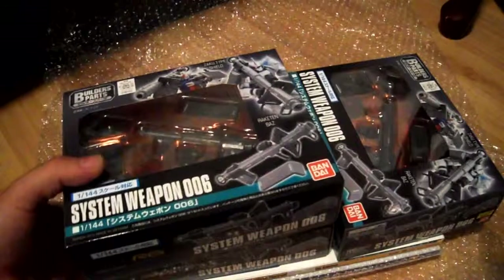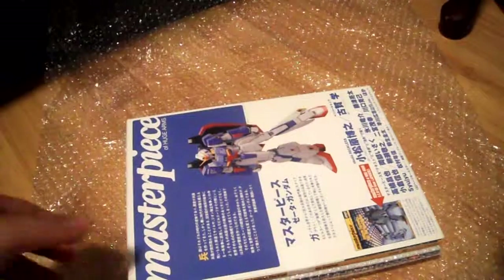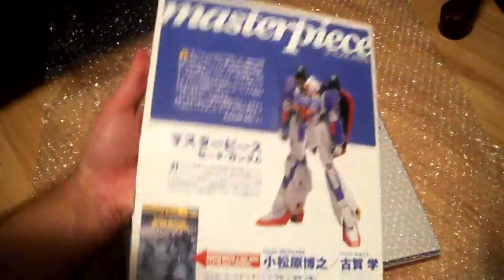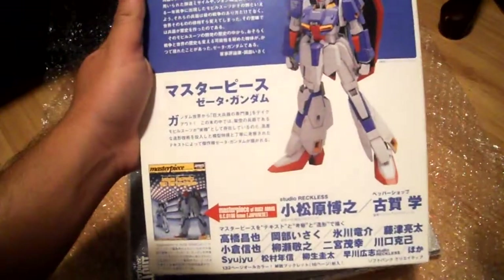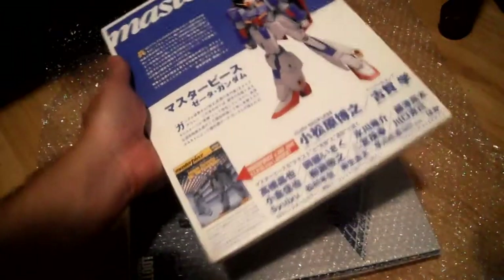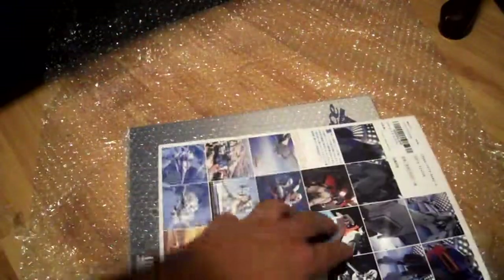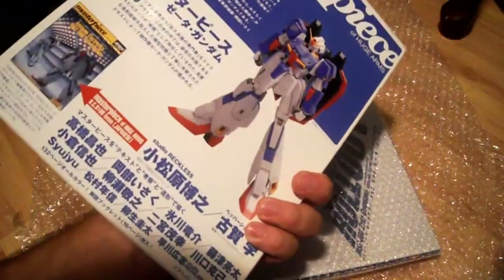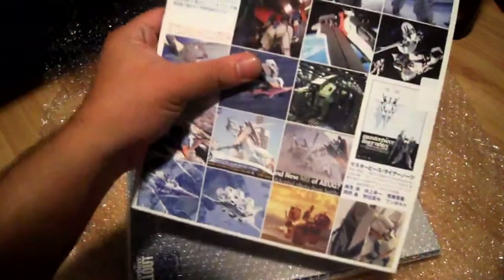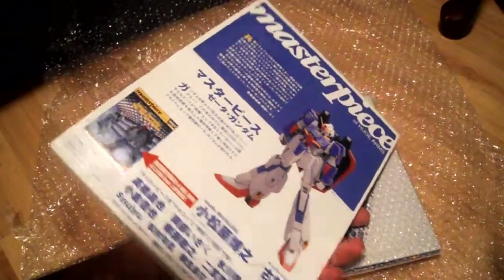The second thing I got was the Masterpiece of Huge Arms — this is the Zeta Gundam version. There are different versions, and this looks pretty cool. It came with the outer casing, so pretty good. I don't remember how much I paid for this though.